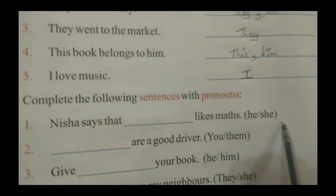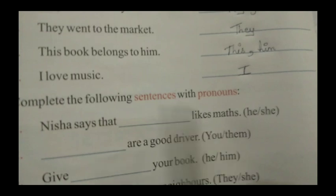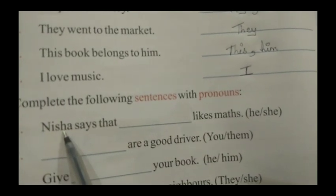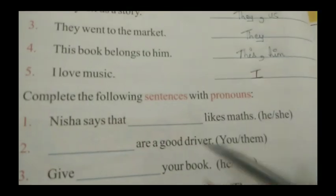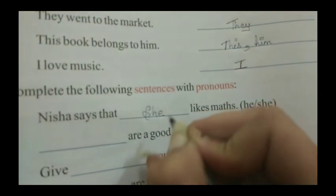And here two options are also given. First sentence: Nisha says that dash likes maths. So Nisha — whose name is a girl's name — what do we put in the blank? She. S, H, E — she.